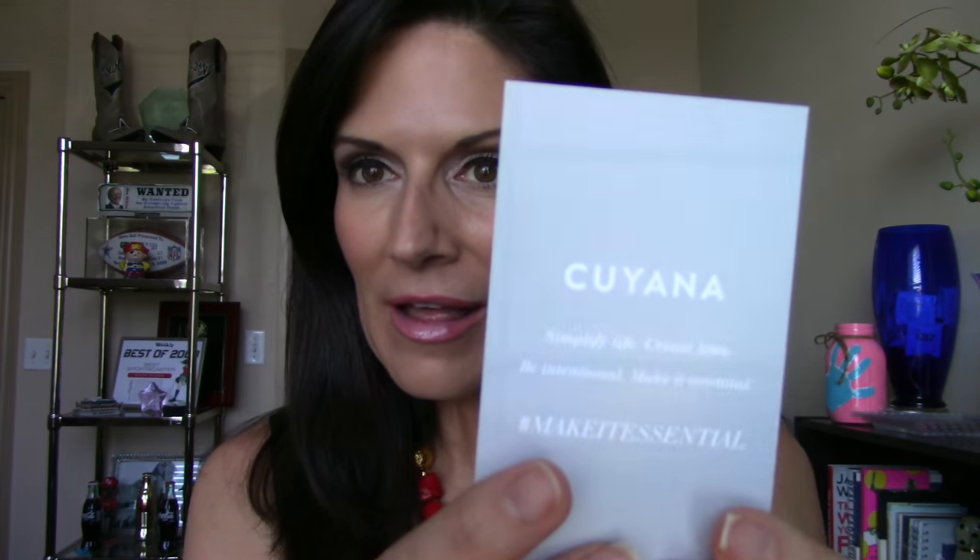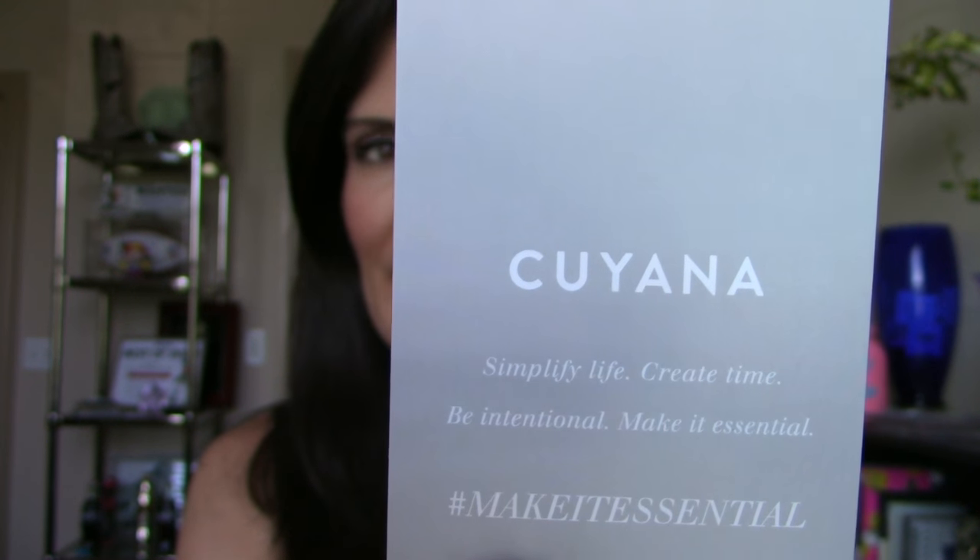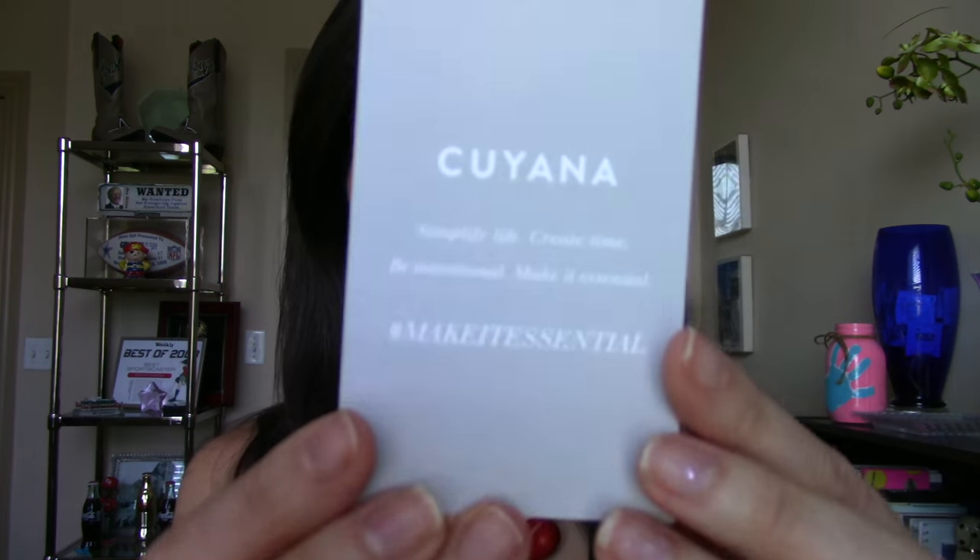So what it comes with is a receipt, of course, and they package it very simply — there's nothing over-the-top here whatsoever. Kuyana sends you a card. Kuyana actually means to love in an Andean language. You can go to the website Kuyana.com — spelled C-U-Y-A-N-A — and their whole philosophy is to simplify life, create time, be intentional, and make it essential. Hashtag make it essential.